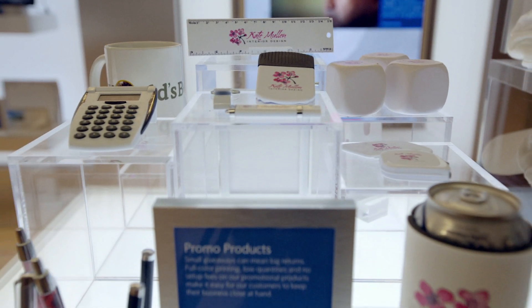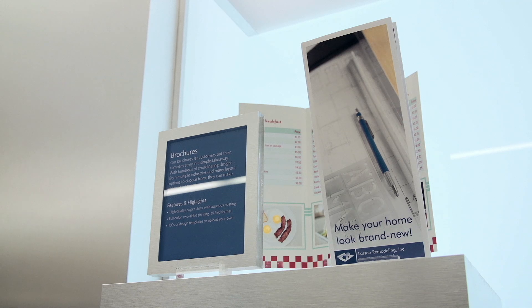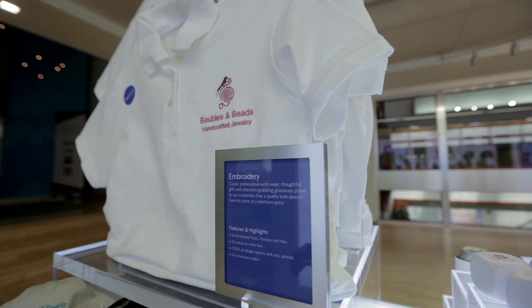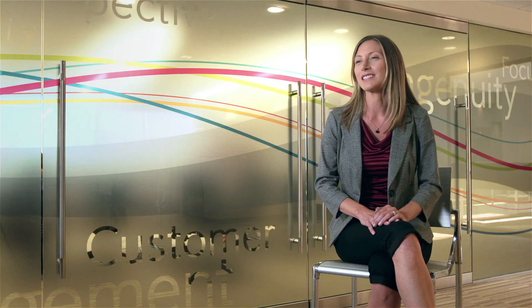We offer lots of products that customers can customize, ranging from business cards to brochures, custom-printed postcards, t-shirts, embroidered clothing, all sorts of stuff. We give businesses the chance to stand out, to personalize their products as they need to really make their mark and make an impression.